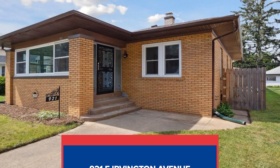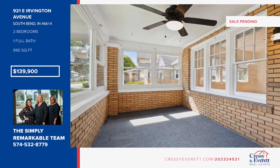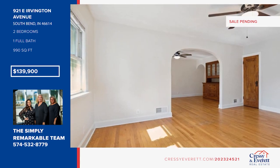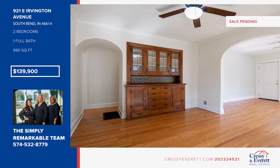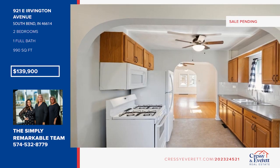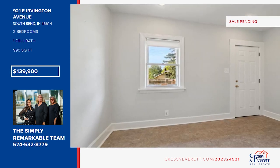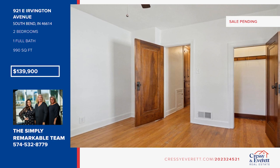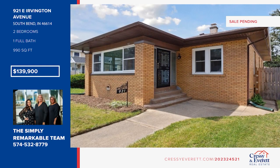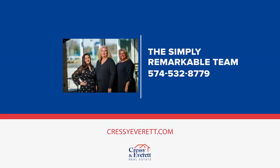Check out this immaculate all-brick bungalow. It boasts an enclosed front porch, perfect for relaxing and unwinding. Inside, you'll find gorgeous hardwood floors, an original built-in hutch in the dining room, and an updated kitchen with newer appliances and a spacious eating area. There are two bedrooms and one bath. The full basement provides endless possibilities for additional living space or a workshop. The fenced yard ensures privacy and security for outdoor activities, while the garage provides convenience and shelter for your vehicle. See how you can unwind in your new home by calling the Simply Remarkable team today.